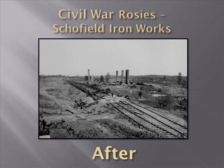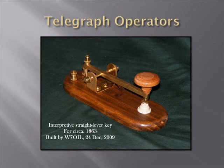Let's move on to telegraph operators. Here you see a replica of an 1863 code key — an interpretive straight lever key. I include telegraph operators because I have an affection for them: my grandfather was a telegrapher in the 1880s and 90s in what is now Orlando, Florida. I have in my possession a letter from him stating he had not seen another human being for over a week outside of train passengers.